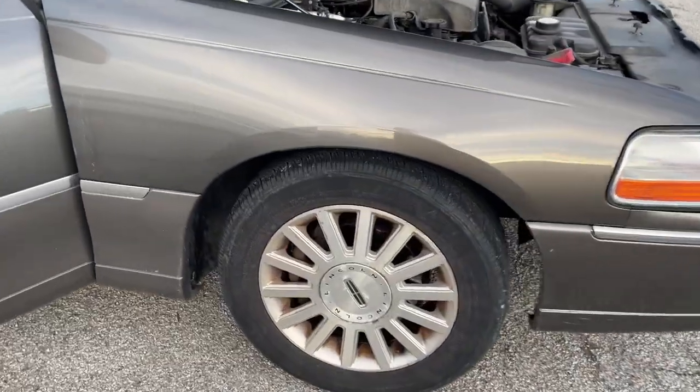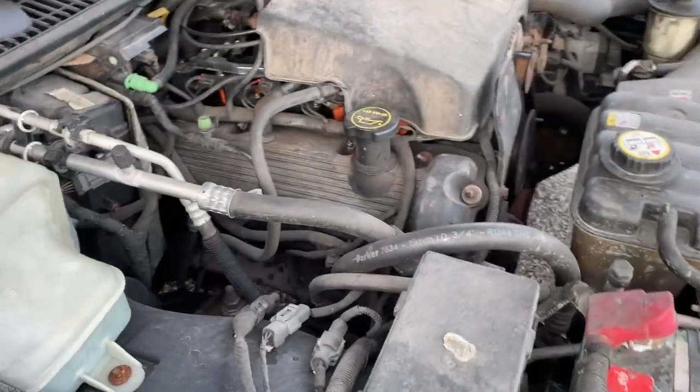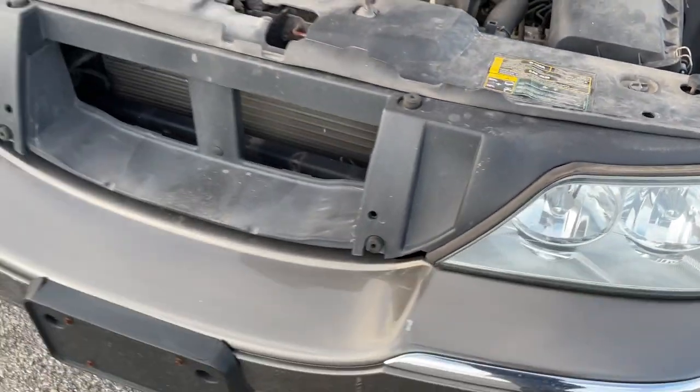Lincoln Town Car. Tires are alright, probably 30% or so, 40% left. Plenty of power, rear-wheel drive.